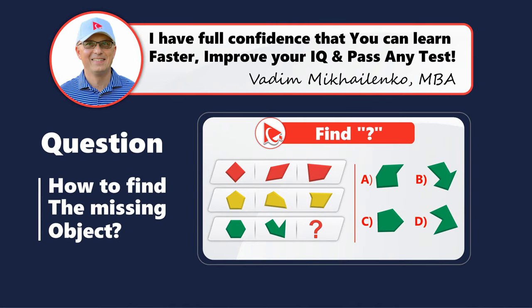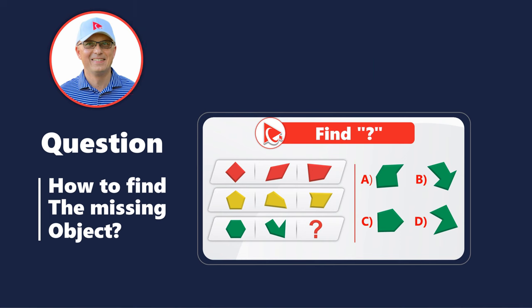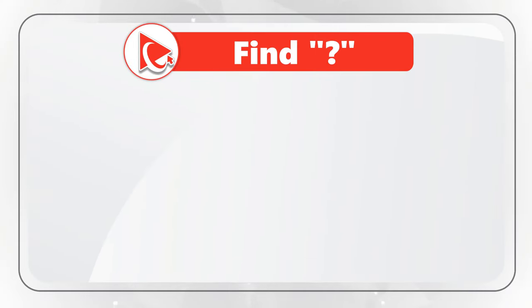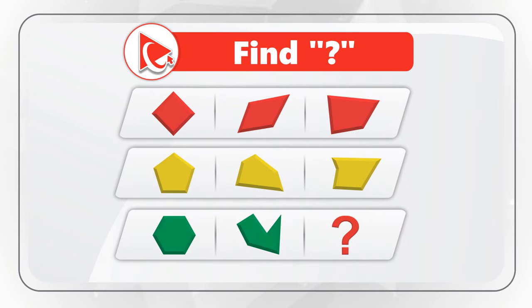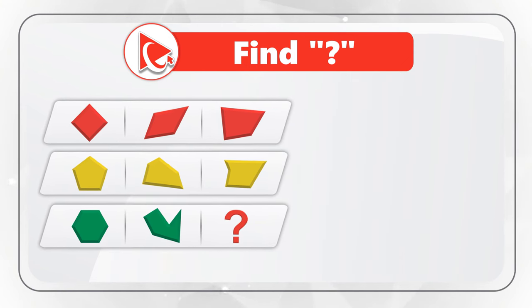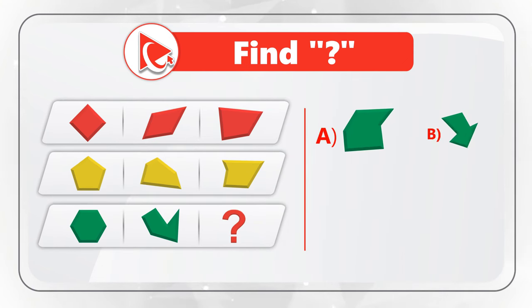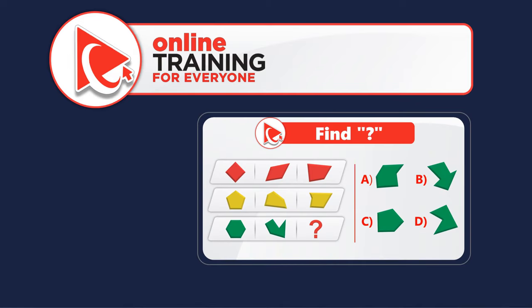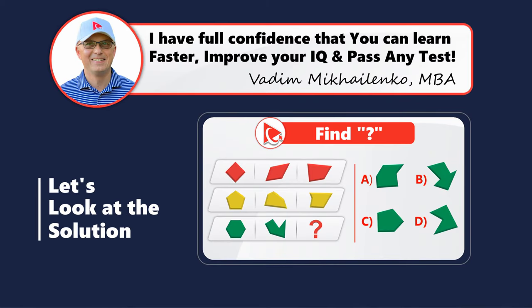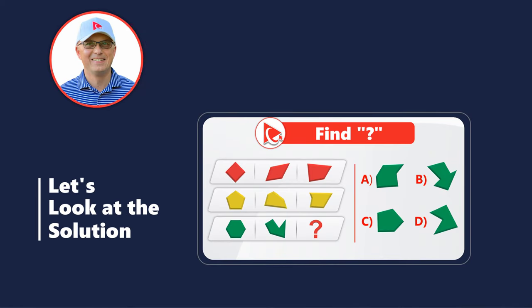Here is another tricky problem which tests your critical thinking and analytical skills. You are presented with 8 objects, and object number 9 is missing. You need to find the pattern and select the 9th object out of 4 possible choices: A, B, C, and D. Take a close look to see if you can come up with the answer.